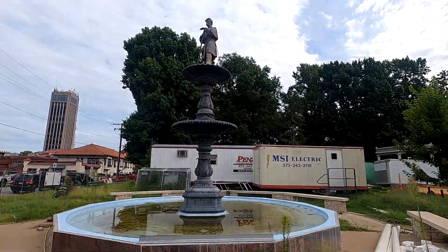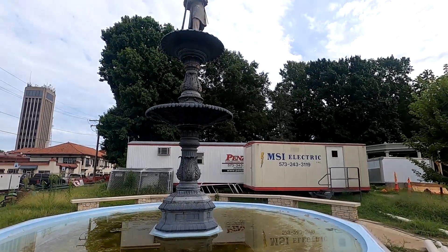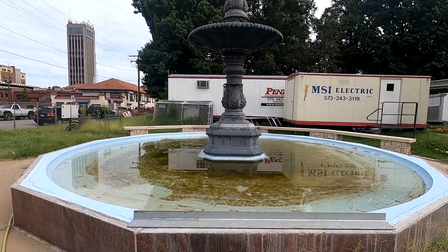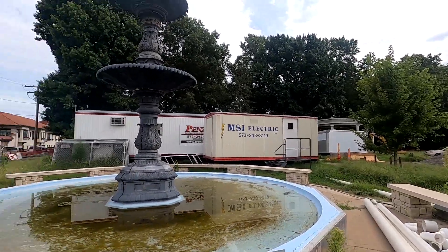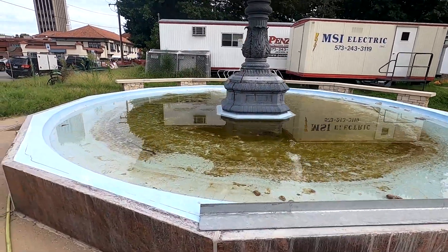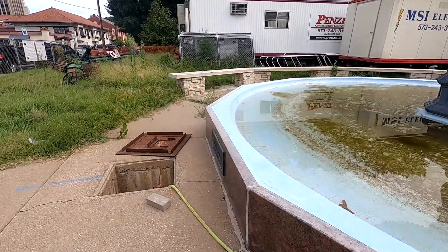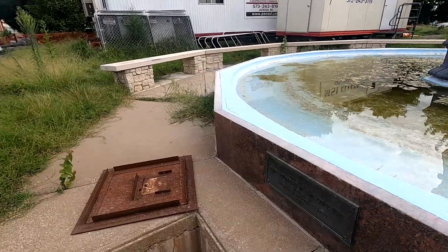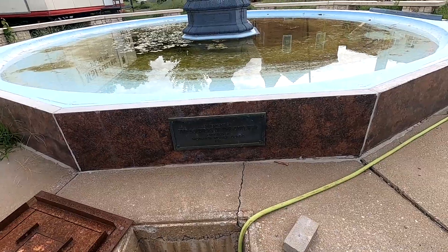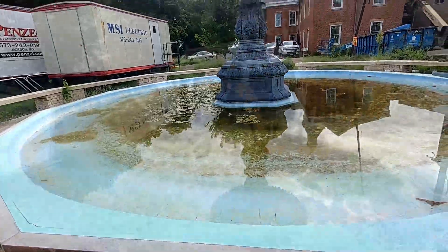They've got this courthouse right here — that's a huge construction zone. There's one memorial here and another one over there. I believe this is the Confederate one here, and you can see it's a very dirty pool of water. I don't see any kind of a sign on it, but there's a plaque that reads 'soldiers of the Civil War, in memory of.' All right, let's go look at the other one.